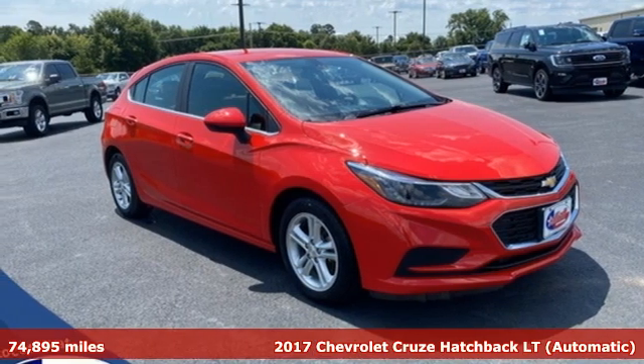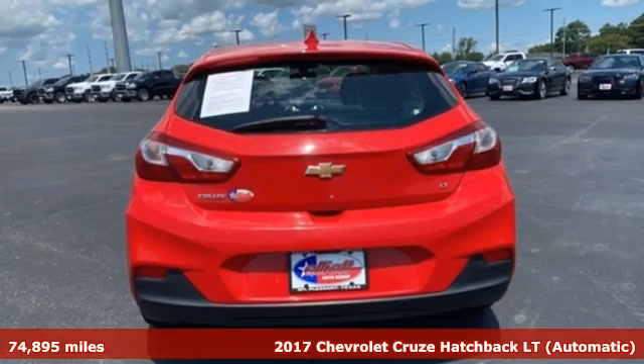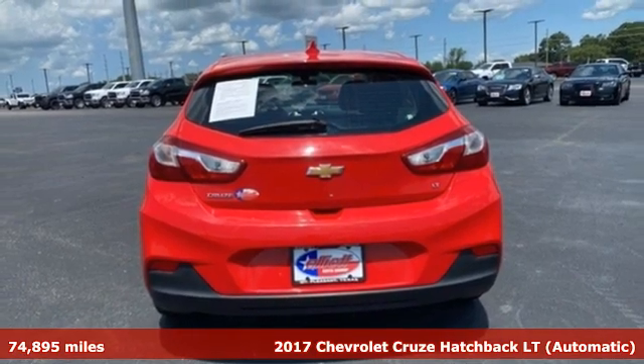Here's a 2017 Chevrolet Cruze. Create your own finish line in this comfortable, quiet, and fuel-efficient Cruze.